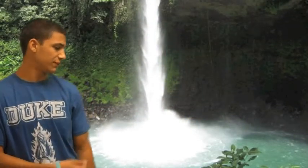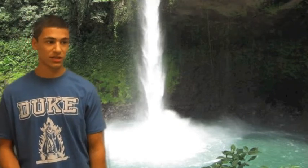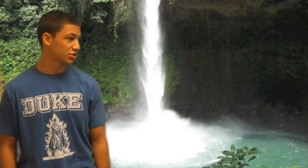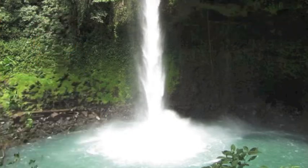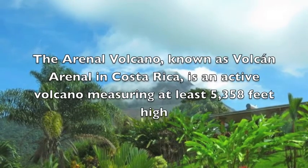This is the Fortuna Waterfall, and it's just a really beautiful waterfall where you can swim against the current and try to get as close to the waterfall as possible, and it's just a really relaxing and fun time.